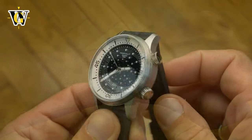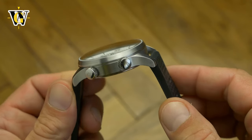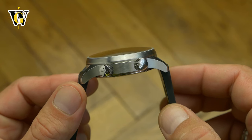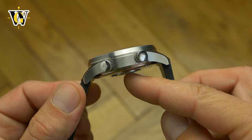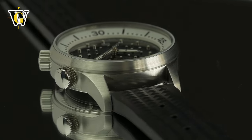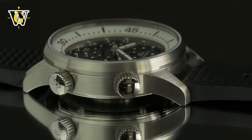The case is all brushed, which should help hide scratches from everyday wear, and slightly on the chunky side. But the 14.7mm thickness includes a domed sapphire and also the raised case back center. In reality it wears like a 13mm watch, which still isn't slim, but it isn't as thick as the numbers would suggest.